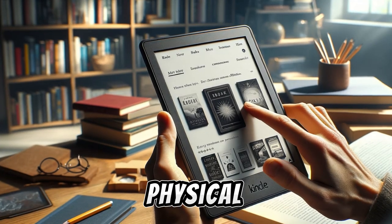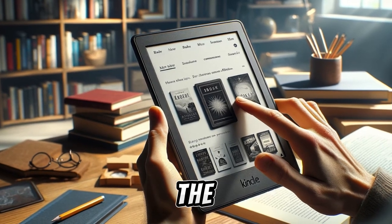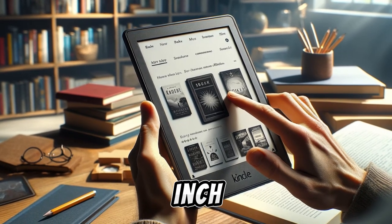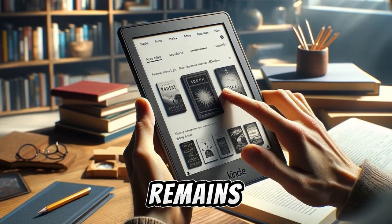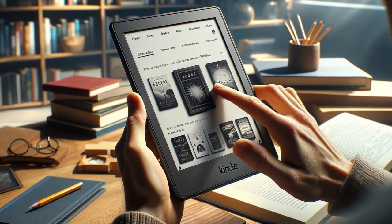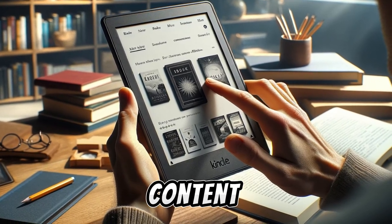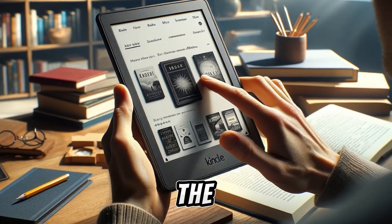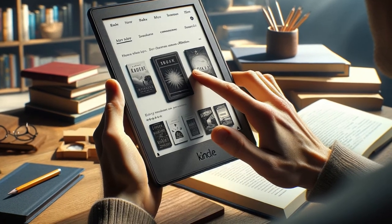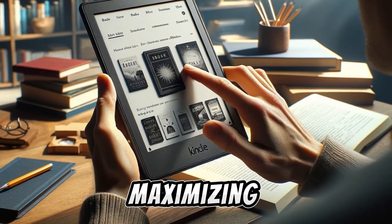Moving on to the design and physical characteristics of the Kindle Paperwhite Signature Edition, its standout feature is the 6.8-inch e-ink display, which maintains a high density of 300 pixels per inch. This ensures that the display remains clear and readable, akin to real paper, even under direct sunlight. The larger screen size enhances the reading experience by providing more space for content and a more comfortable interface for navigating the Kindle UI. The device's design is marked by significantly smaller bezels, especially on the top, left, and right, contributing to a more premium feel and maximizing screen space.